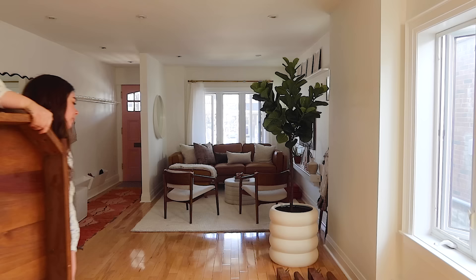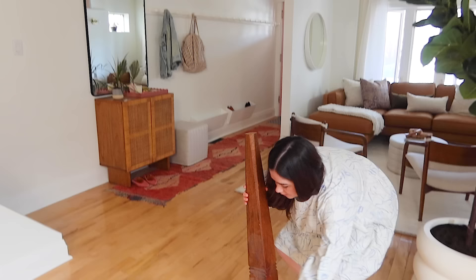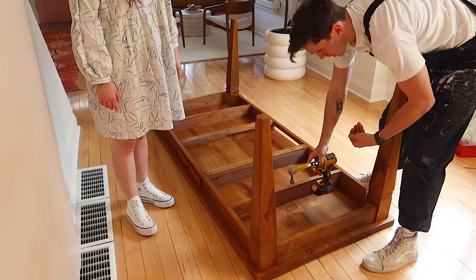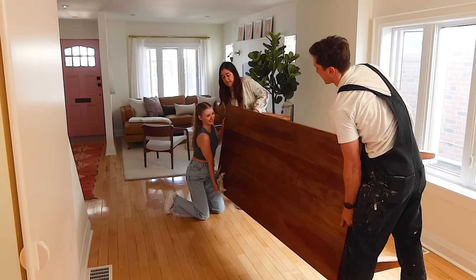Next we're bringing in the dining table. My parents have had this for so long — I think they thrifted it. It's an original harvest table. I'm not sure why it was moved downstairs at one point, but this room is definitely meant to be a dining room. I love this table so much. It was always meant to be here, and now this awkward empty space actually feels like it has a purpose.